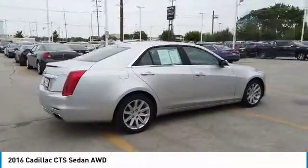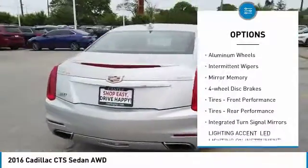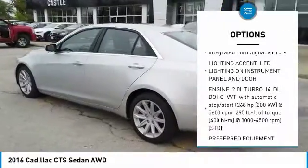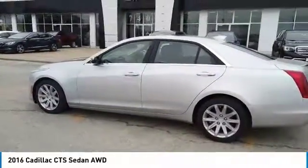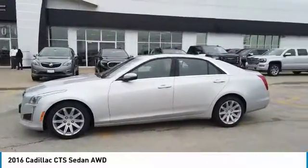Here are some of this vehicle's great options: turbocharged, all-wheel drive, heated mirrors, aluminum wheels, intermittent wipers, mini spare tire, four-wheel disc brakes, front performance tires, rear performance tires, and integrated turn signal mirrors.